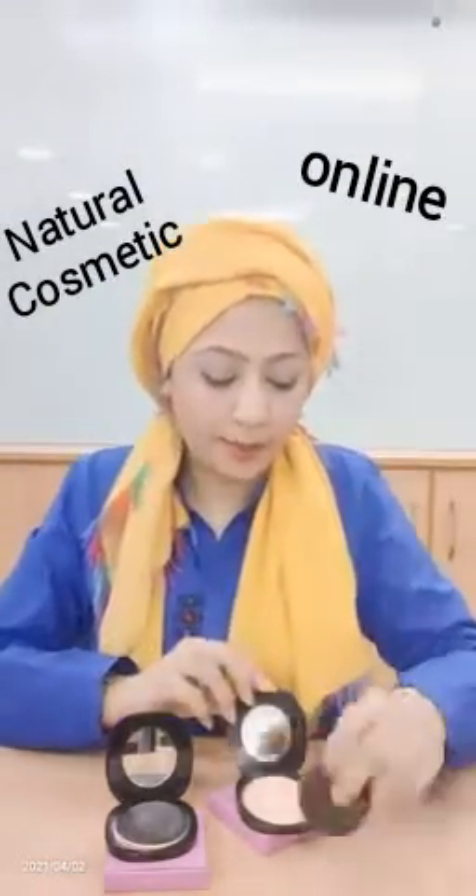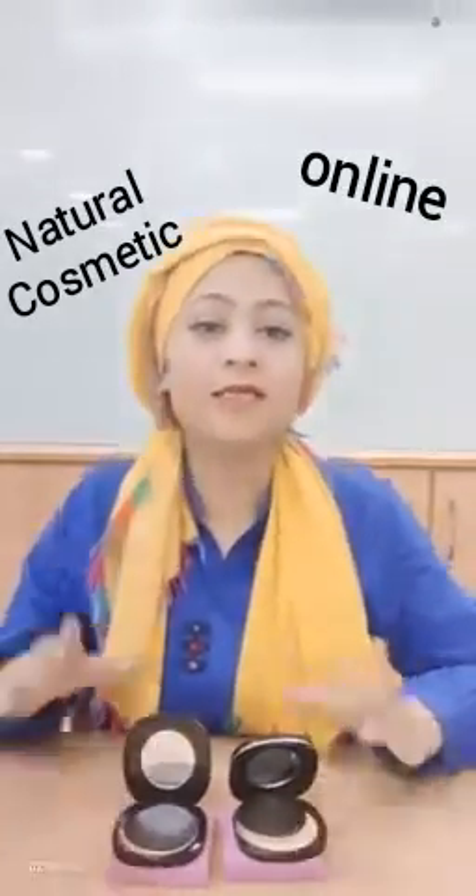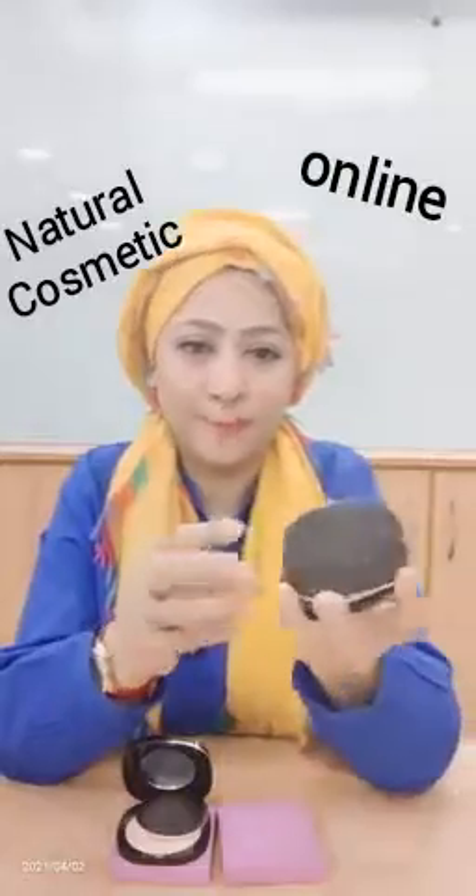It has very good colors for summer, please try it and enjoy it. The packaging is very nice and beautiful — let me show you how beautiful this pressed powder packaging is.